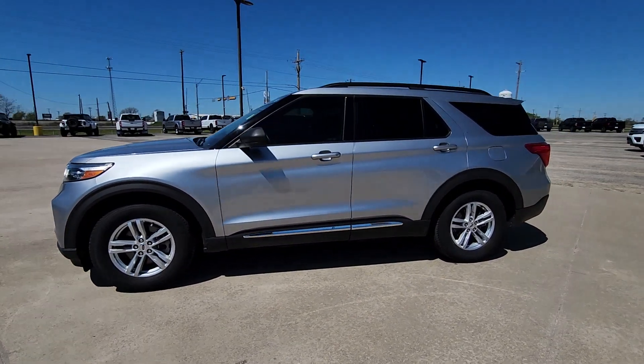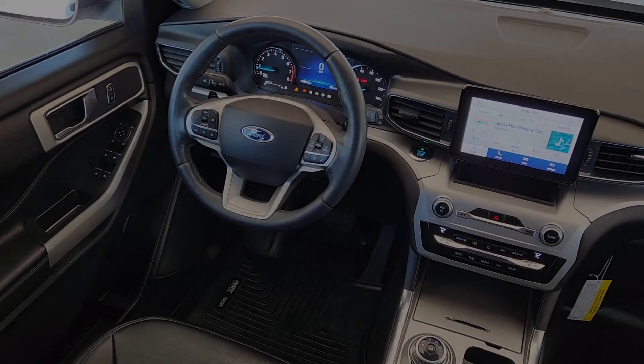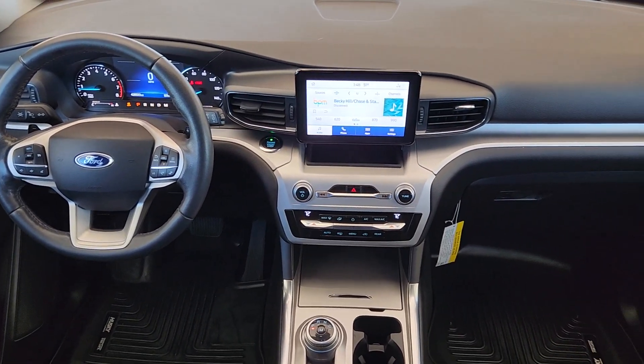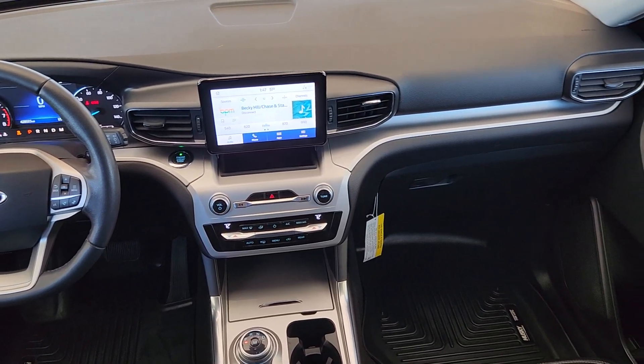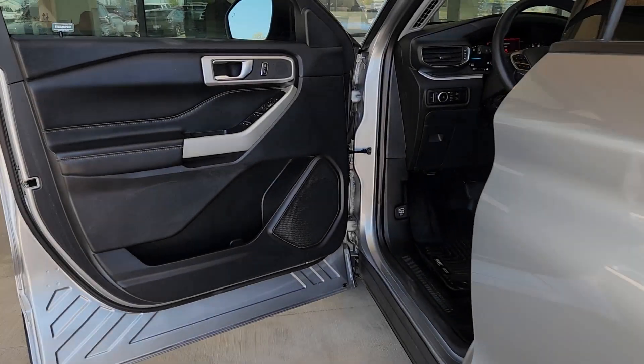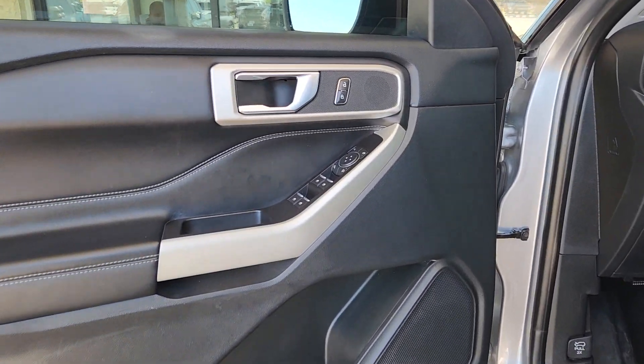These are just some of the great options this vehicle comes with: Apple CarPlay and/or Android Auto, keyless entry, remote engine start, premium sound system, power passenger seat, fog lamps, heated mirrors, satellite radio, backup camera, and power liftgate.